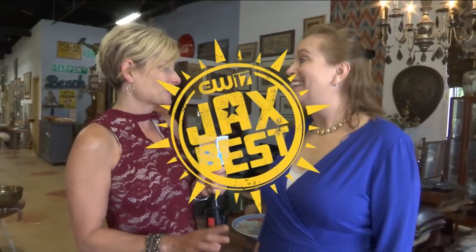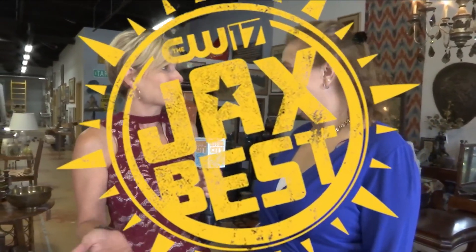That's probably why I noticed you were nominated for Jax Best on News4Jax. It's an honor. You were nominated for that, and now folks can actually vote for you. If they have ever visited, they should probably log on to News4Jax Best to vote for you under Shopping and Antique. Thank you.